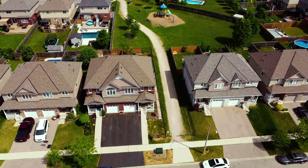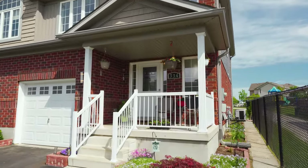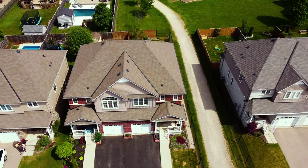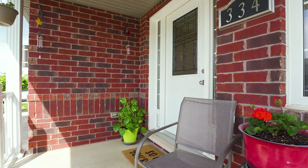Hello everyone and thank you for joining us today for another incredible home tour. I am so excited to show you 334 Vincent Drive in the charming community of Ayr. This stunning semi was built in 2012 and measures over 1,500 square feet on the upper levels and also includes a finished basement. I am sure that you are going to love it.